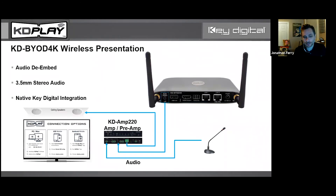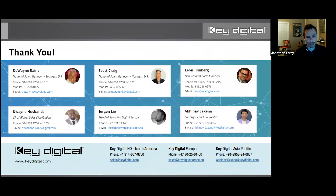For the audio de-embed: in a small huddle space you might use the TV or monitor speakers, but in a slightly larger space you might have an amp or audio system. For example, our KD-AMP-220 is a two-channel, 20-watt amp that also functions as a preamp with audio pass-through. When you apply volume control or microphone mix, that also comes out on the pass-through port. It's another layer of knowing what's needed in professional installs — integrator friendly, not just end-user friendly.